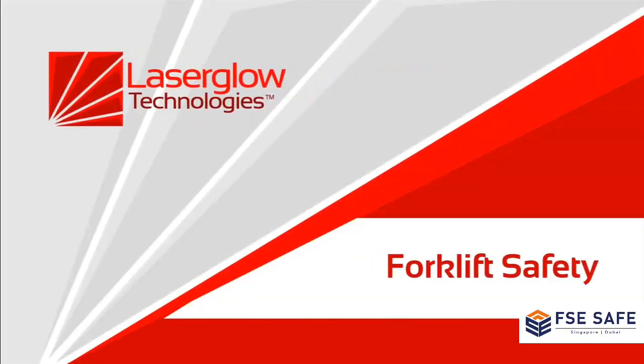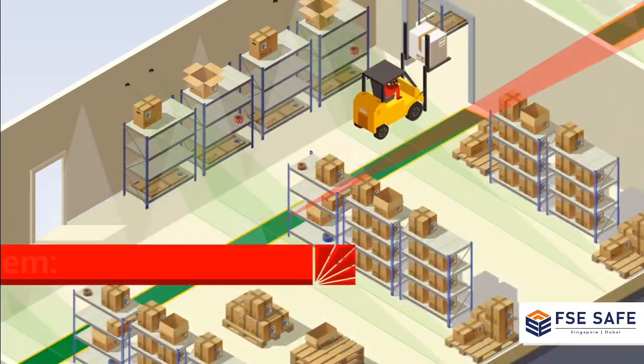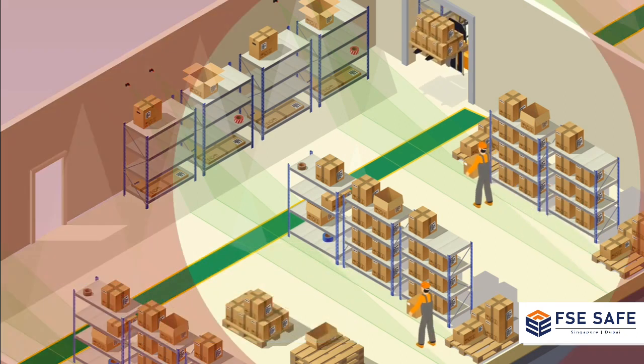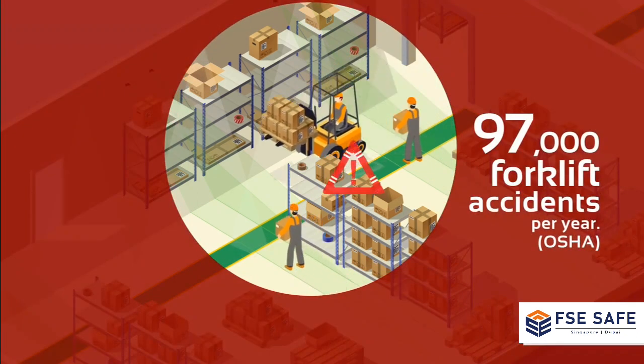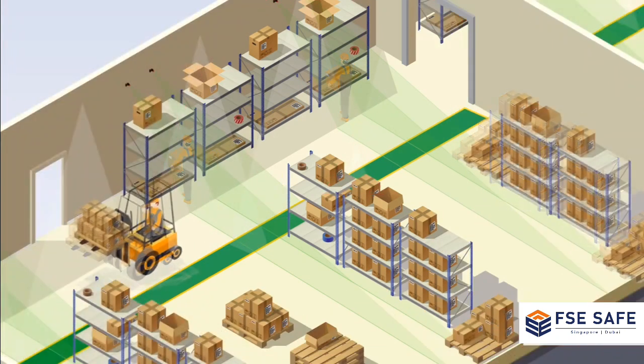Safety around forklifts is a major concern in the industrial workplace. Of all the accidents related to forklifts, half of them involve pedestrians. According to the Bureau of Labor Statistics, there are approximately 97,000 forklift accidents in the United States per year.